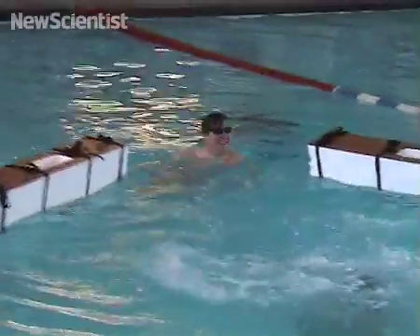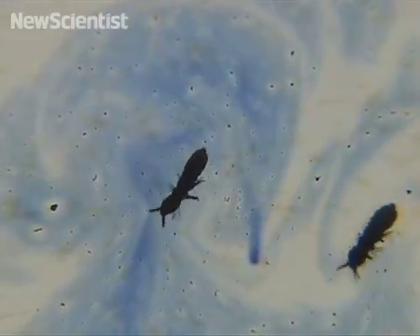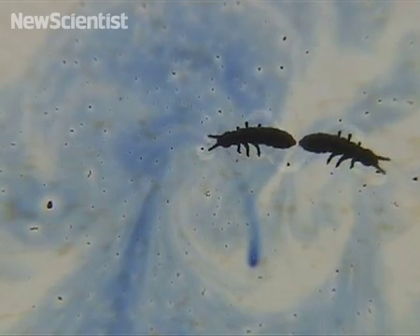Unfortunately, humans are too large to use the surface tension trick. But larger animals have found ways to exploit water's buoyancy. As you get bigger, if you're denser than the water, you have to slap and throw something down. Things like basilisk lizards go about foot-slapping on the water.